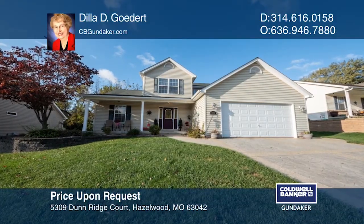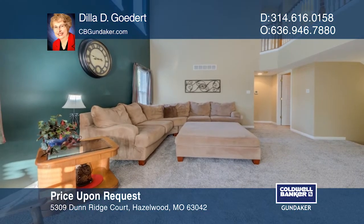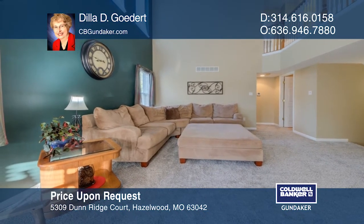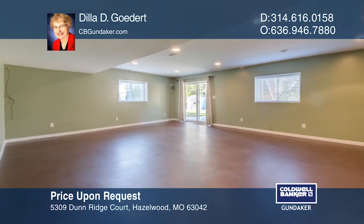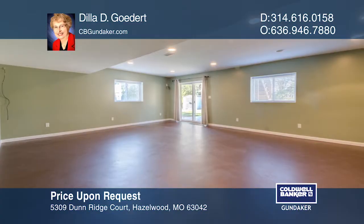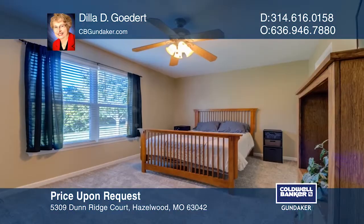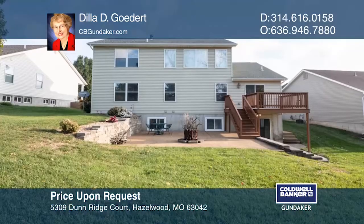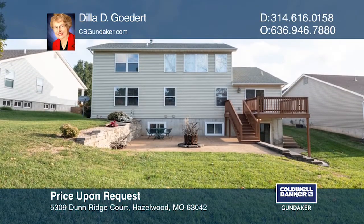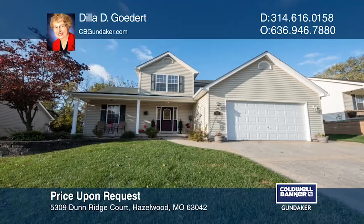As you enter from the large front porch into the foyer, you see a two-story great room with a wall of windows overlooking a private backyard with a deck and two patios. This home features six bedrooms. The kitchen features a breakfast bar, a walkout basement, and an oversized finished garage with radiant heated floors. The rec room in the lower level is plumbed for a wet bar. For a private tour, call Dilla Geddert.